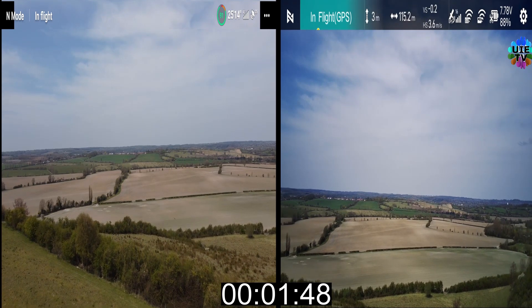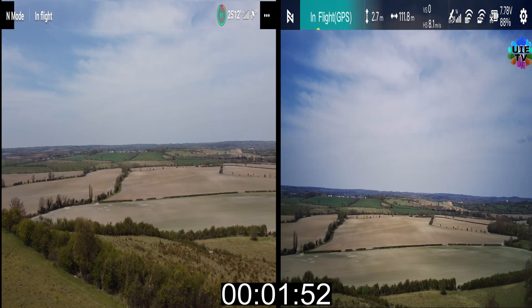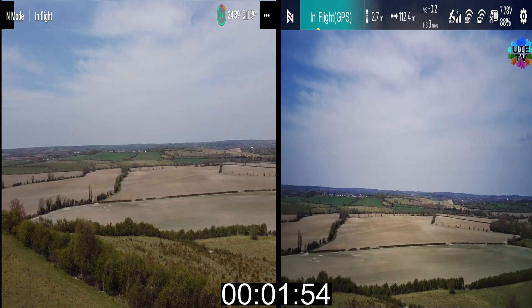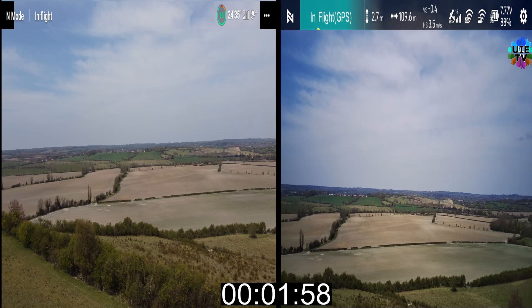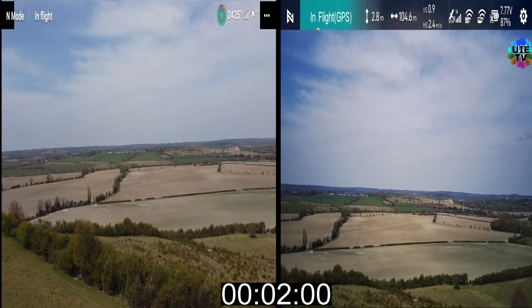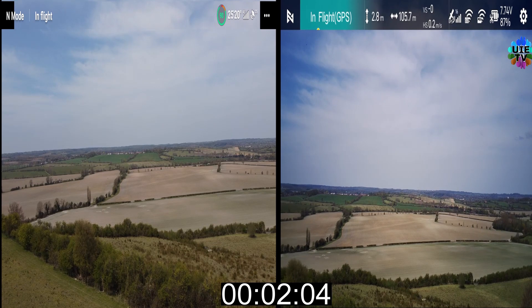Please continue watching this video until the end to know the final results of flight times on both drones, and please watch how the sudden drop of battery happened. The DJI is much better performance-wise, including camera result, smoothness, battery flight time, and quality.